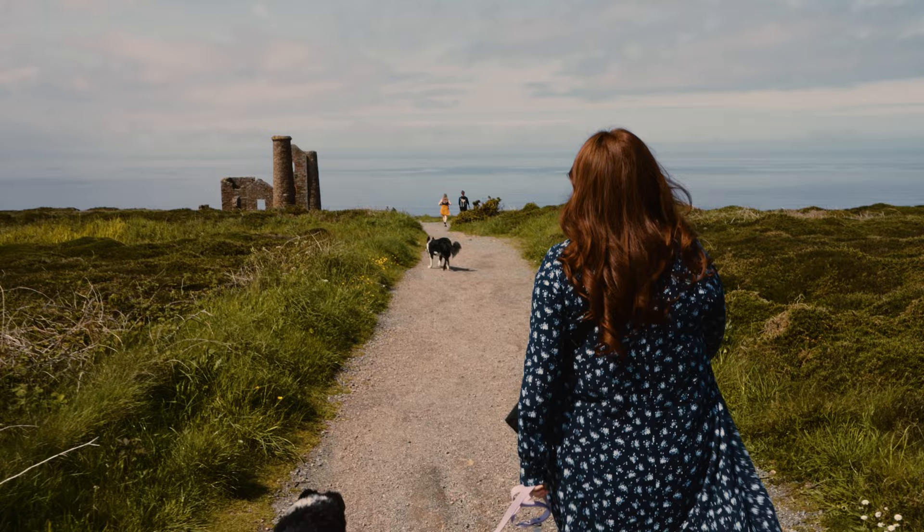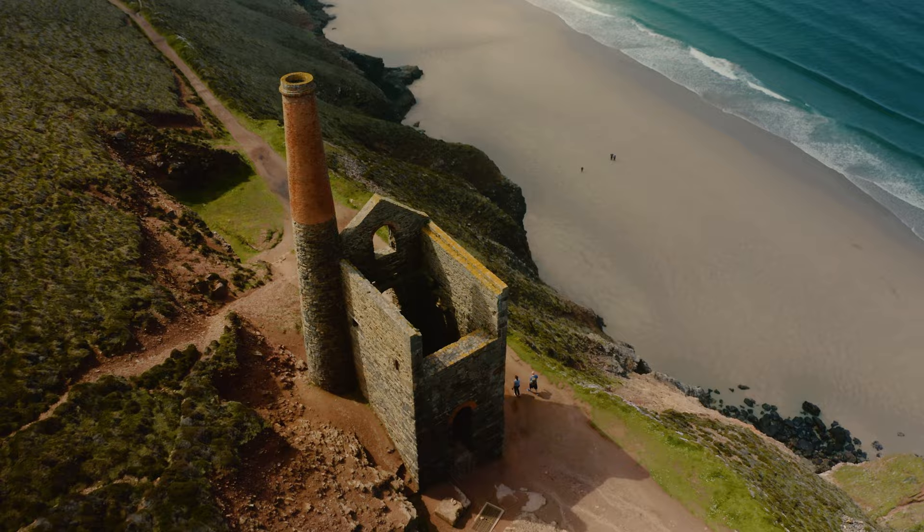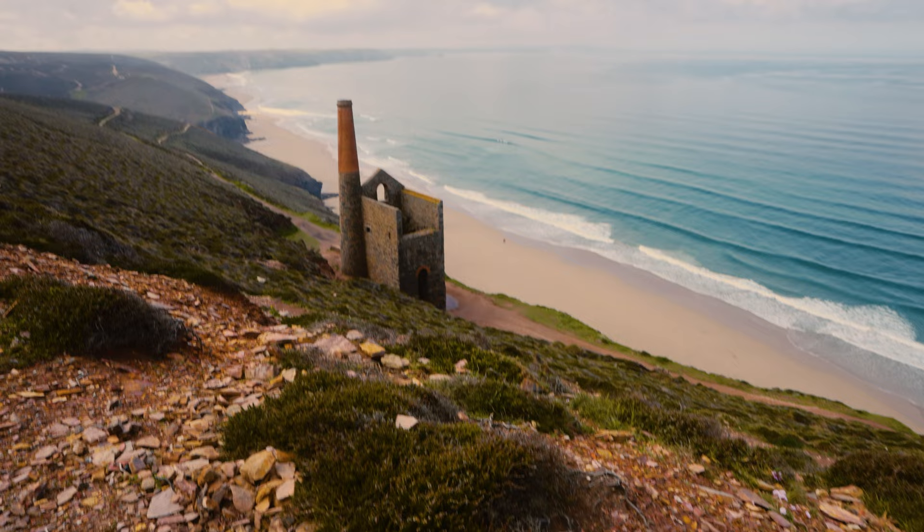Now let's get back into it. At number 4, it's St Agnes Head and Wheal Coates Mine. As a Cornish landmark, St Agnes Head still has iconic mine buildings. Wheal Coates Mine in particular makes for an incredible photo. If you don't fancy walking too much, you can use the dedicated car park for Wheal Coates and walk straight to it. 100% one of the most Instagrammable places in the whole of Cornwall.